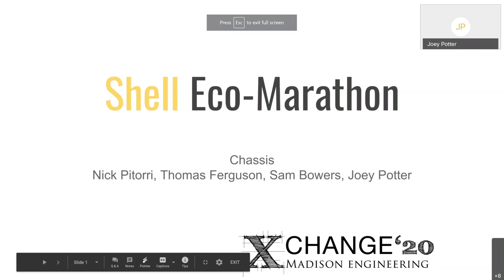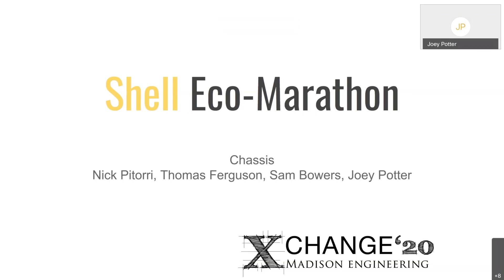Good afternoon, everyone. My name is Joey Potter, and I'm with the Shell Eco-Marathon team, and I'm from the chassis team. My group members are Nick Patori, Thomas Ferguson, and Sam Bowers.